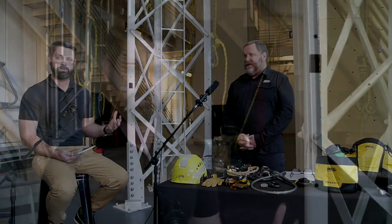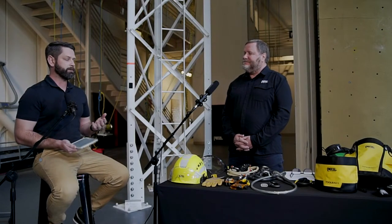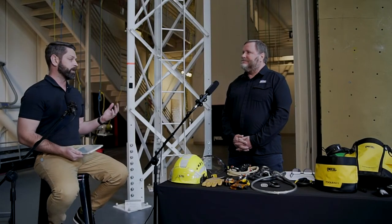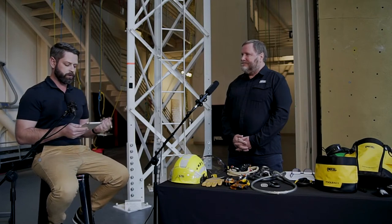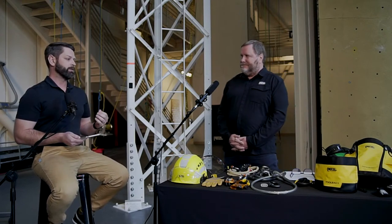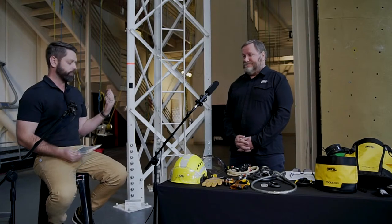Today we're talking about personal protective equipment for at-height work. Yesterday we touched on some of the rescue side of things. Today we're going to be chatting about other equipment that may not be in the traditional wheelhouse of fall protection. When most people think of PPE on the job site for at-height work, they think harnesses, lanyards, ropes, rigging — that sort of thing. But there's a lot more that goes into it, and you have to consider the entire kit when you're working.